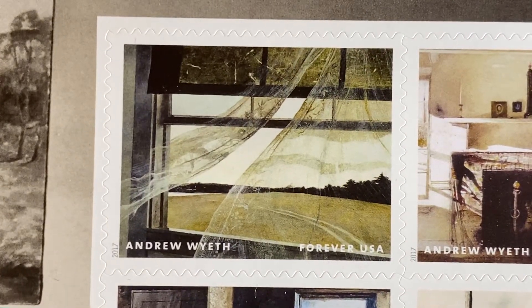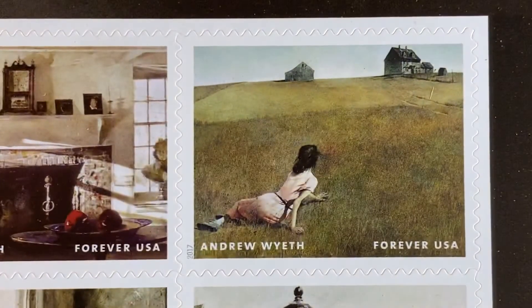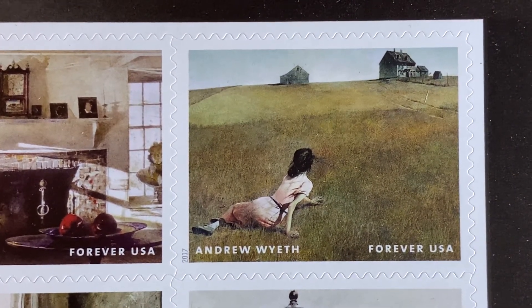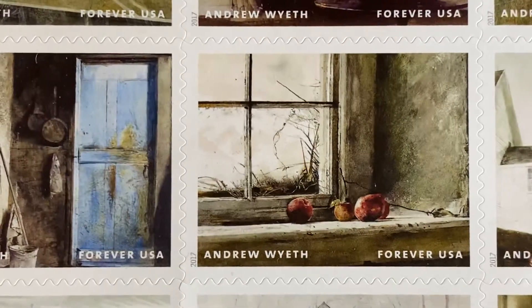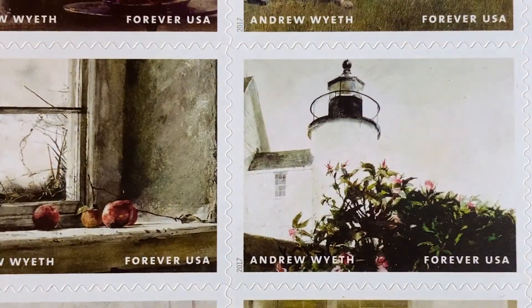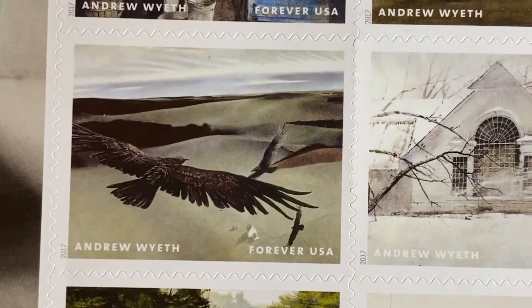The first stamp, A, is his painting Wind from the Sea. Next, B, we have Big Room. C is probably one of his most famous paintings, Christina's World. D is Alvaro and Christina. There are 12 stamps in this stamp set. E is Frostbitten. And F is Sailor's Valentine, another of his most recognizable paintings.